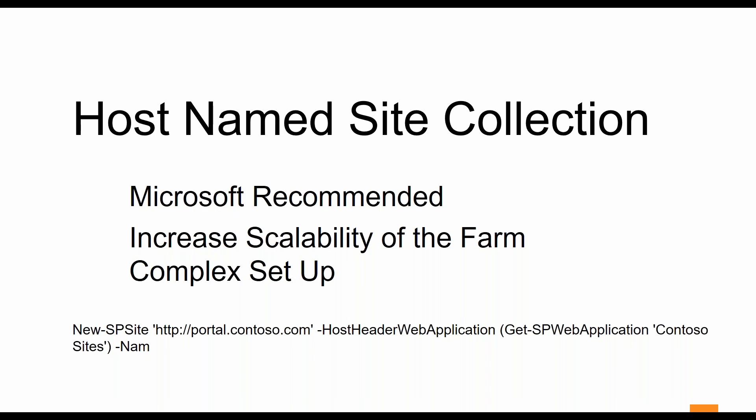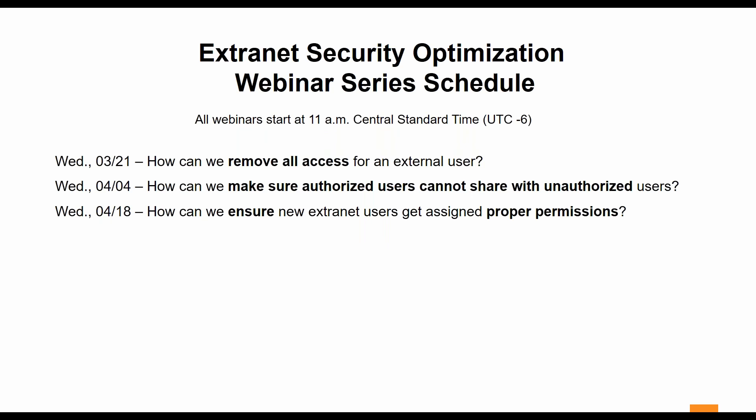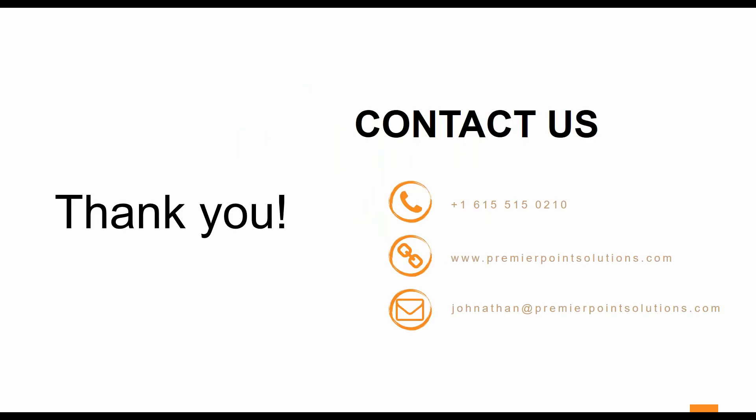There are many pros and cons to each scenario that you need to weigh out for yourself as to which one is better for you. Hopefully this brief webinar was able to give you some useful information and get you started on the path of securing your Extranet site collections. If you have questions, please feel free to enter those now and we'll try to answer them. We will have this video posted and you'll be able to review it as well. You can always reach out to us at jonathan@premierpointsolutions.com. We also have future webinars coming up — please join us. Thank you, and we'll answer those questions now.